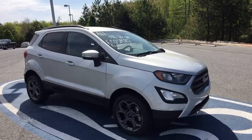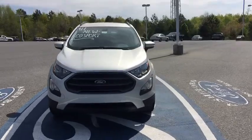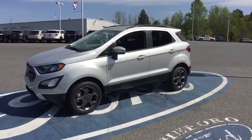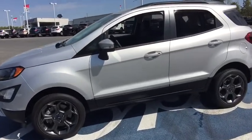2018 Ford EcoSport. The Ford EcoSport has an upgraded interior that provides you all the features you could ever want. It also offers you the functionality of an SUV but in a size where you feel in control. If you like it online, you'll love it in your driveway. Take it for a spin today!